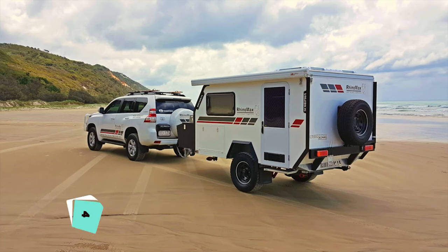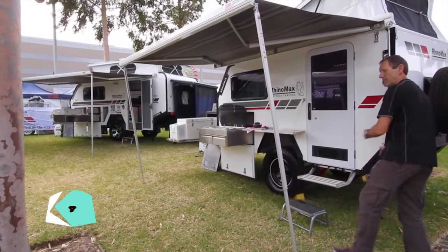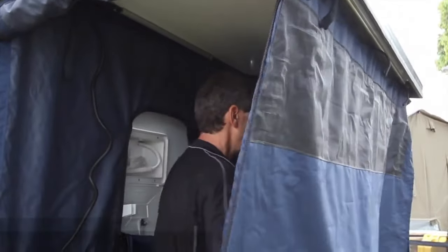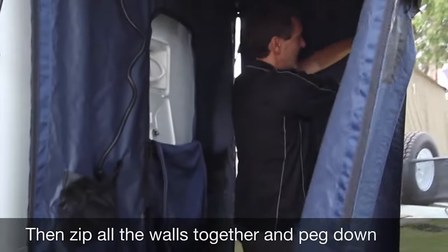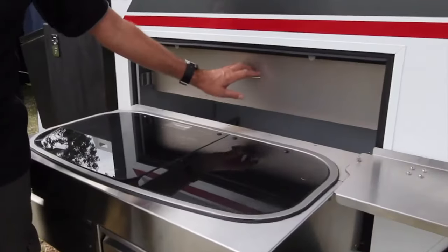The Rhinomax Scorpio offers unmatched durability and comfort with its galvanized chassis and off-road suspension. It includes a convenient shower and gourmet kitchen for freshening up and cooking meals on the go, making it a reliable companion for outdoor excursions.